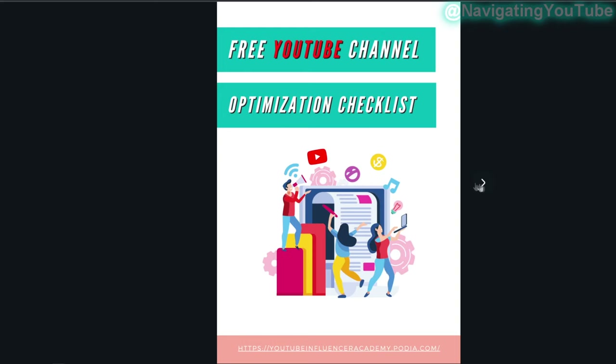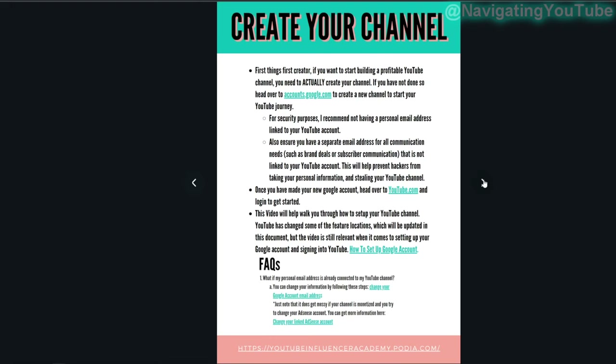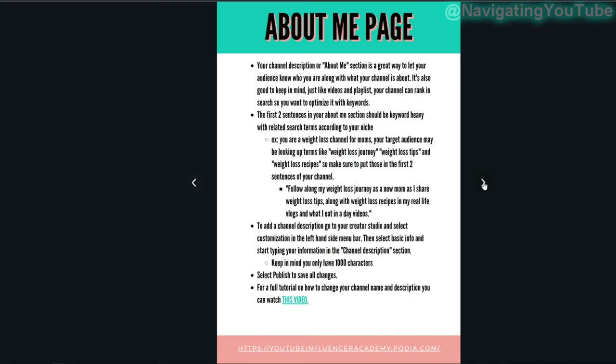I have a free YouTube channel optimization checklist that walks you through exactly how to set up your channel for success, so that when someone clicks on it they're more likely to watch your videos and subscribe. The link is in the description box.